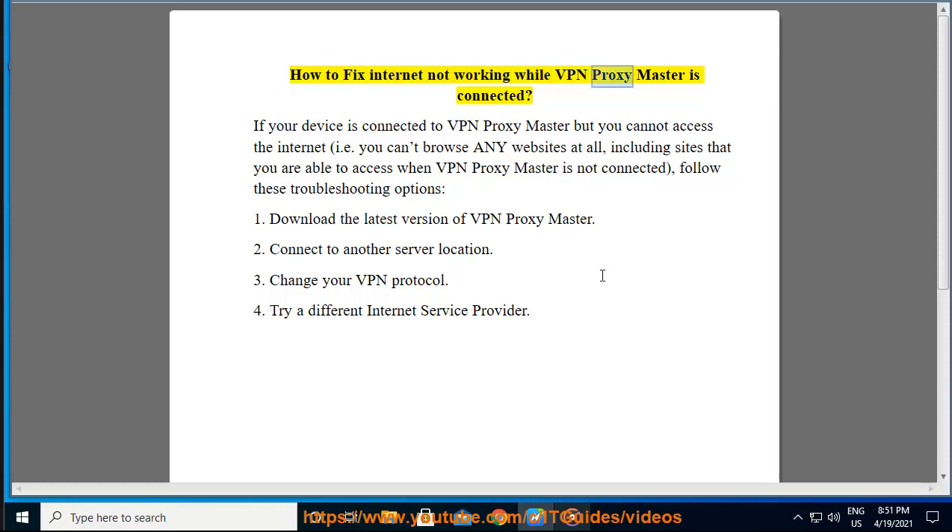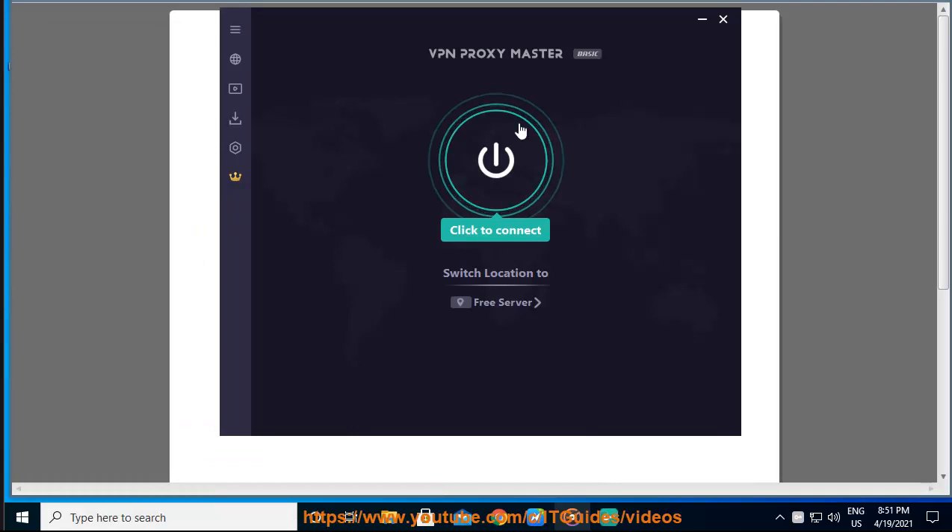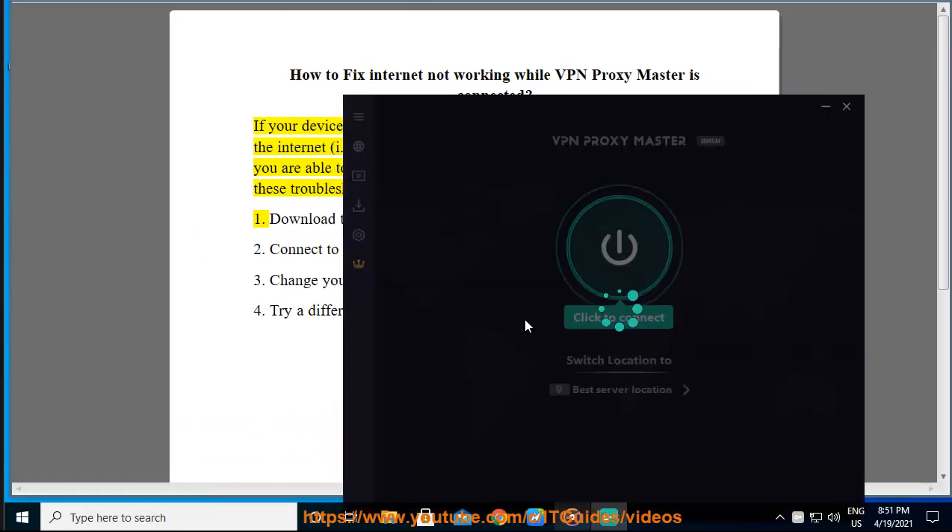How to Fix Internet Not Working While VPN Proxy Master is Connected? If your device is connected to VPN Proxy Master but you cannot access the internet — i.e. you can't browse any websites at all, including sites that you are able to access when VPN Proxy Master is not connected — follow these troubleshooting options.